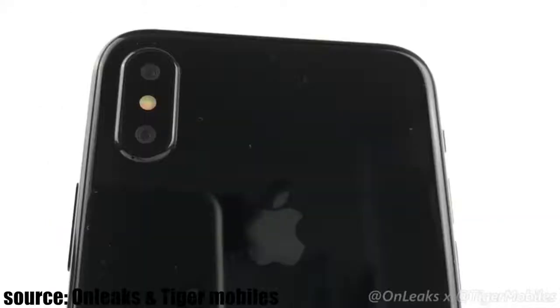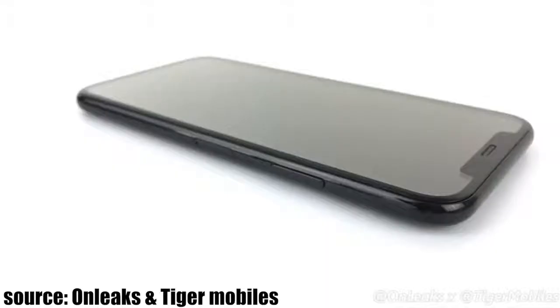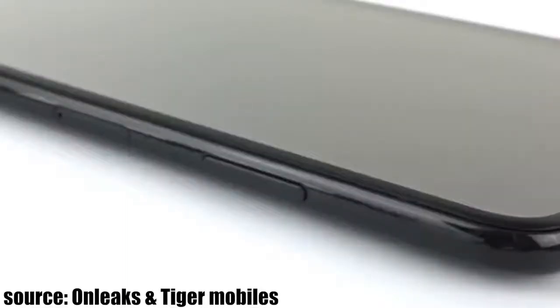On the back, we got the dual cameras that protrude a bit more than the iPhone 7 Plus — that's something I can notice. On the sides, we got the usual stuff. Nothing changed except one thing, which is the new power button. It's larger than any iPhone power button. There must be a reason for this.